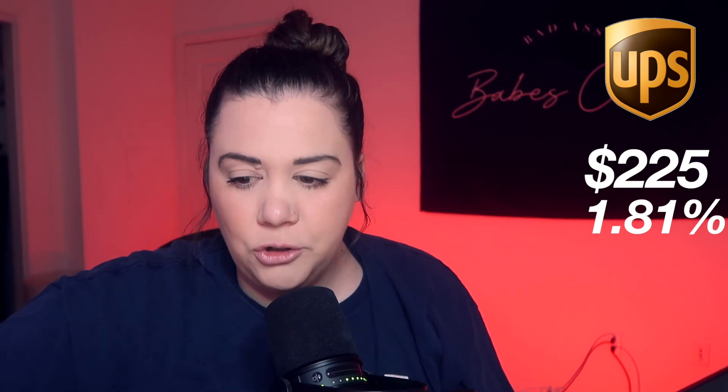UPS is currently trading around the $225 mark as of recording this video. You know how the stock market goes — sometimes it's up, sometimes it could be different by the time you watch this. Right now it's $225. The dividend yield is sitting at 1.81%, which is not the highest, but I think it's reliable and decent.